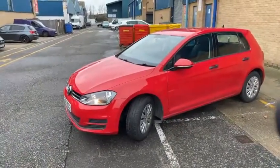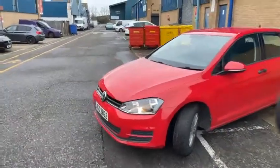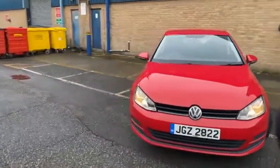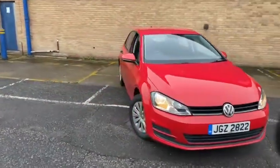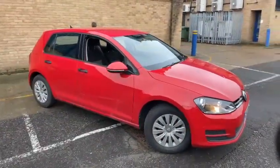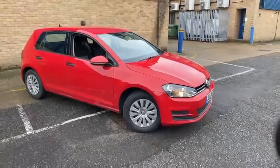This car will come with 12 months RAC warranty and 12 months RAC breakdown cover. It's also just been MOT'd, so it has a 12-month advisory-free MOT, two keys, all the original book packs, and full service history.